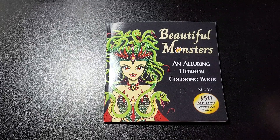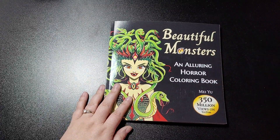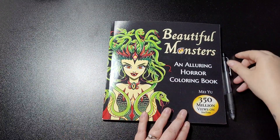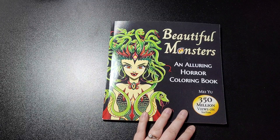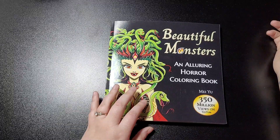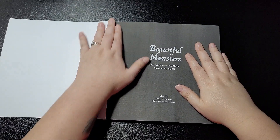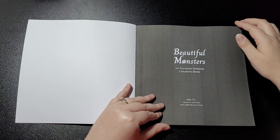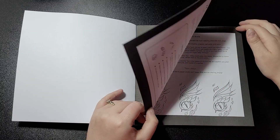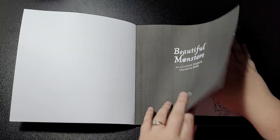Hi everybody, welcome back to my channel. This is Beautiful Monsters and the Alluring Horror Coloring Book by Mayu — a nice little square-sized book. I think my friend Tiana introduced me to it. She's doing a picture for the coloring group theme for this month, which ends in three days.